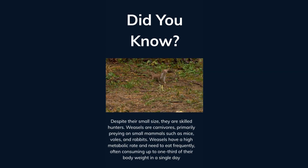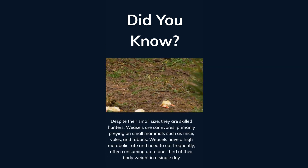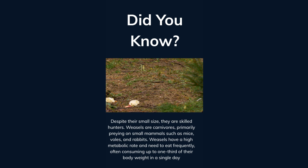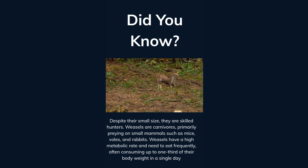Despite their small size, they are skilled hunters. Weasels are carnivores, primarily preying on small mammals such as mice, voles, and rabbits. Weasels have a high metabolic rate and need to eat frequently, often consuming up to one-third of their body weight in a single day.